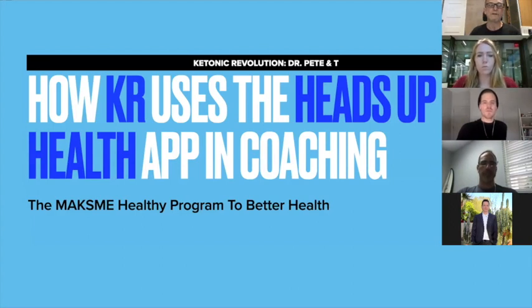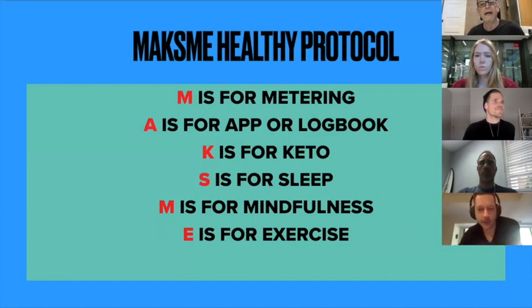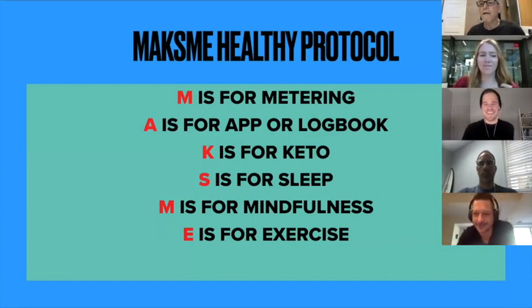I have quite a few additional certifications through the Nutrition Network. What I wanted to talk about today is how we use the Heads Up Health app in our coaching. I was lucky to meet Dave at the Metabolic Conference 2020, just before COVID struck — and I think TJ was there too. That was my last business travel, which was February of 2020.